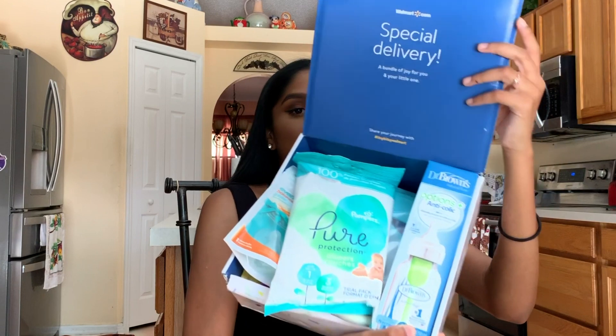I was surprised by all the good items that came in the box, and a couple moms I know who received this box were just as surprised at how good the items are. So let's jump right into what's in this box. Here's an overview of all the products — it just says 'Walmart.com Special Delivery: A bundle of joy for you and your little one.'